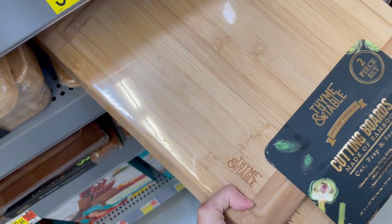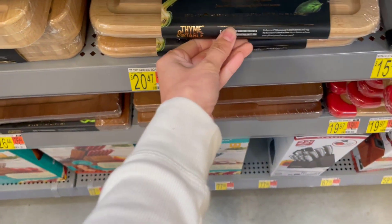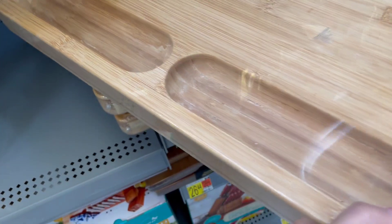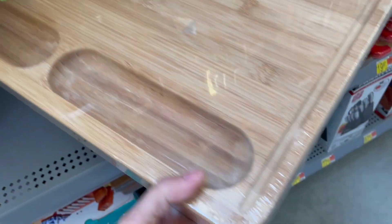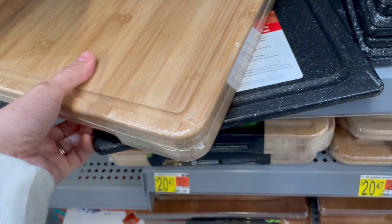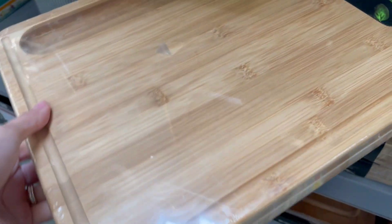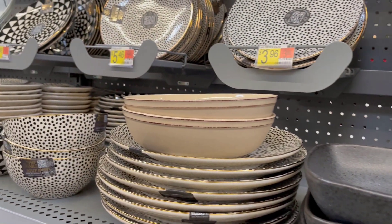I was also really impressed with the same brand, Time and Table, and this set of cutting boards. It's a two-piece set and great quality — made of bamboo — for $20, or this one solid one. Look at the thickness on this. These are normally really pricey on Amazon or higher end stores. This one is also $20 and could be a really good gift for a wedding or bridal shower. I love when function, quality, and affordability all meet.